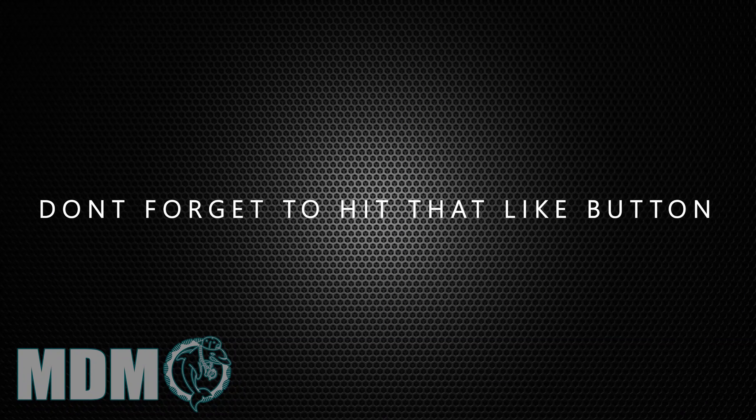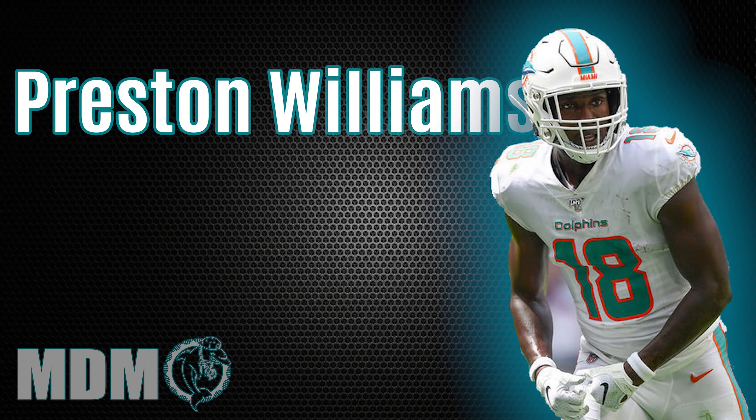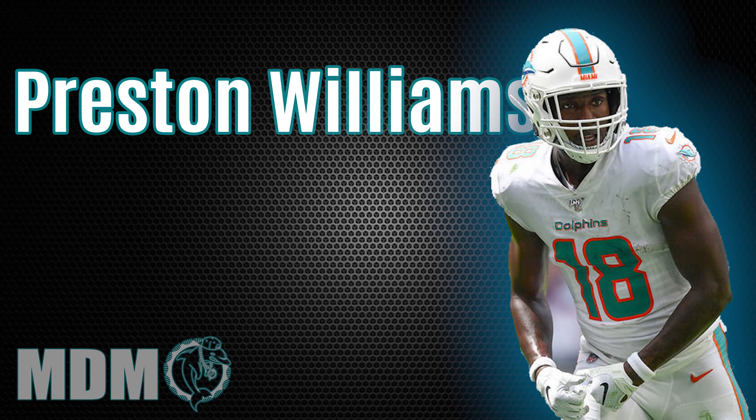Another player we're super excited about is last year's rookie Preston Williams, AKA Glitch, who had a very productive first half. Unfortunately he tore his ACL in November, but since he's still young, it's a strong bet for him to make a full recovery. So tell us what to expect from Preston Williams in year two.